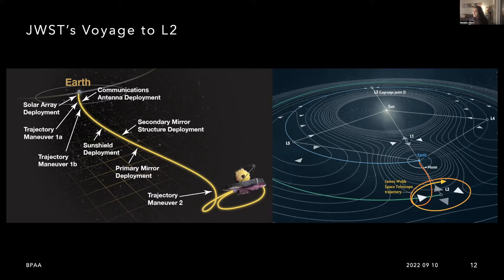JWST over the course of about a month traveled all the way to L2, which is about 1.5 million kilometers away — about a million miles. The journey went great. We used an optimal amount of fuel to get there, such that the mission lifetime for JWST actually went from five years — the original required lifetime by NASA — to predicted maybe up to 20 years, which is very exciting.